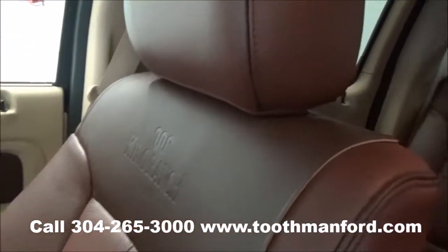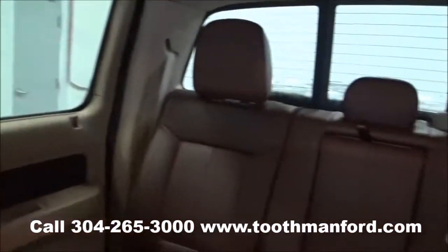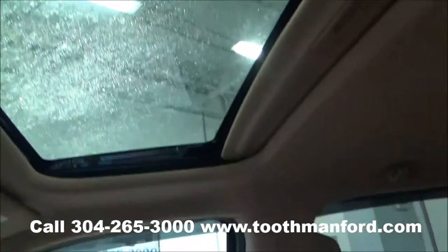It also has the King Ranch emblem in the center of all the seats, saddle leather throughout front and back. It also offers a sunroof.